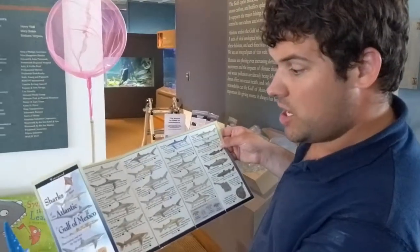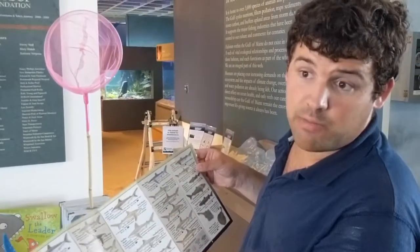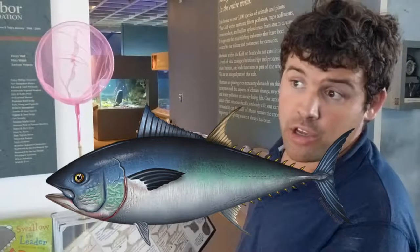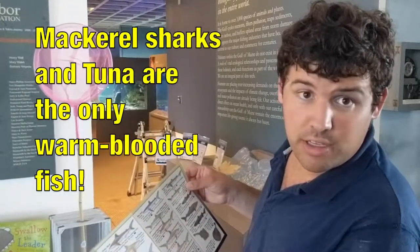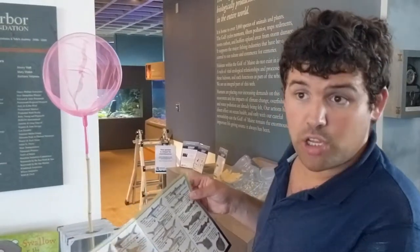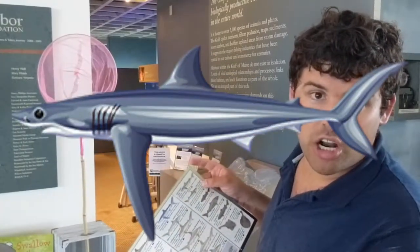Sharks are fish, and most fish are cold-blooded. But mackerel sharks like the great white, and tuna like the bluefin tuna, are the only fish in the world that are warm-blooded. There are 15 different species of mackerel sharks divided into seven different family groups. I know five different species: the great white shark, short-fin mako shark, long-fin mako shark, salmon shark, and the porbeagle shark.